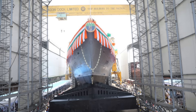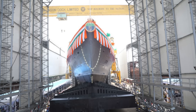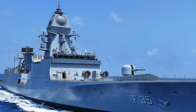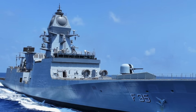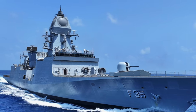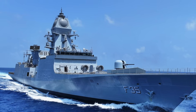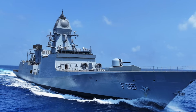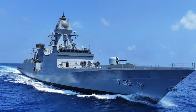It has a length of approximately 149 meters, a beam of 17.8 meters, and a displacement of around 6,670 tons. The warship has a combined diesel or gas (CODOG) configuration, powered by two General Electric LM2500 Plus gas turbines and two MAN diesel 12V2833 DSTC engines. It has a speed in excess of 52 kilometers per hour (32 miles per hour) and a range of about 10,200 kilometers (6,340 miles). The propulsion system enables high-speed movement when required and fuel-efficient cruising for long-range operations, making it suitable for extended missions in the Indian Ocean region and beyond.